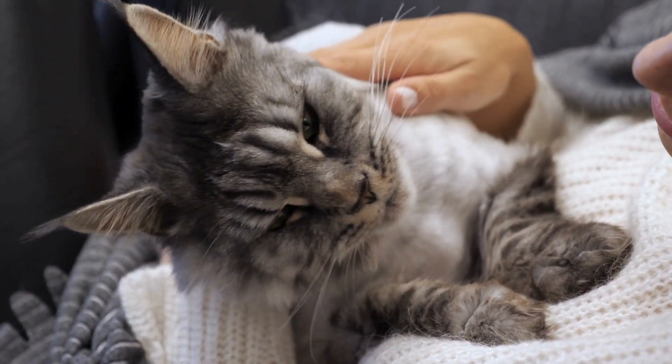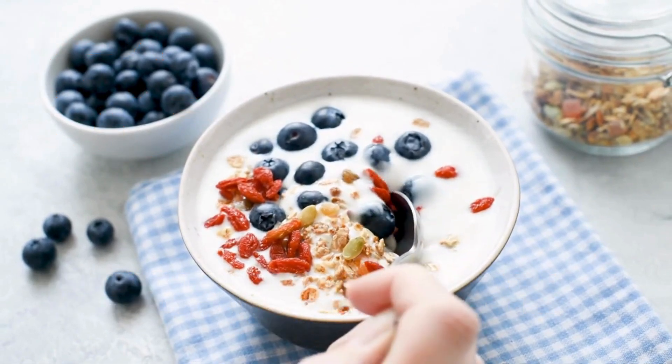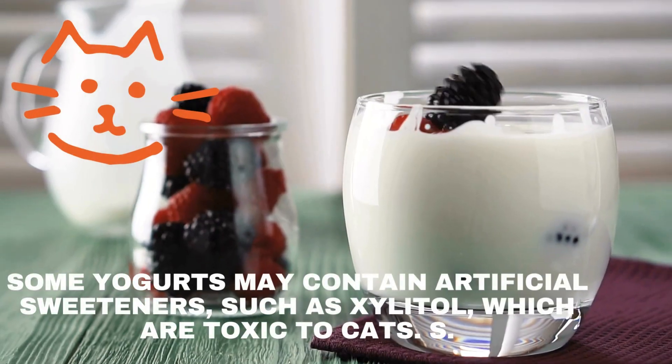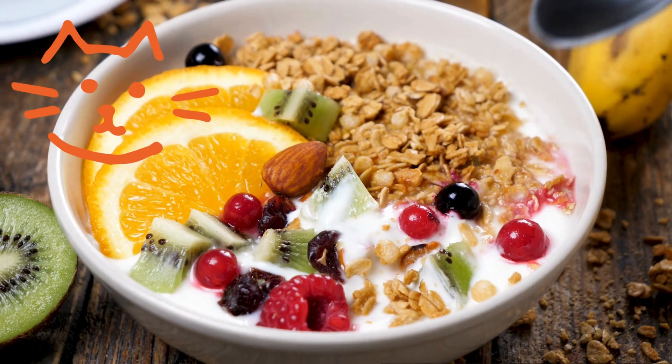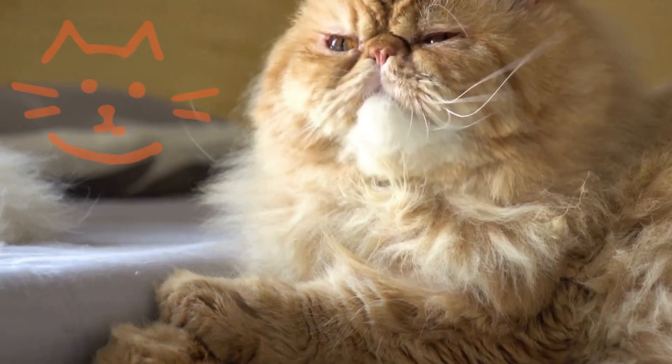Another thing to consider is the ingredients and additives in some yogurts. Some yogurts may contain artificial sweeteners, such as xylitol, which are toxic to cats. Others may have citrus flavorings, such as lemon or orange, which can irritate the cat's mouth and stomach.